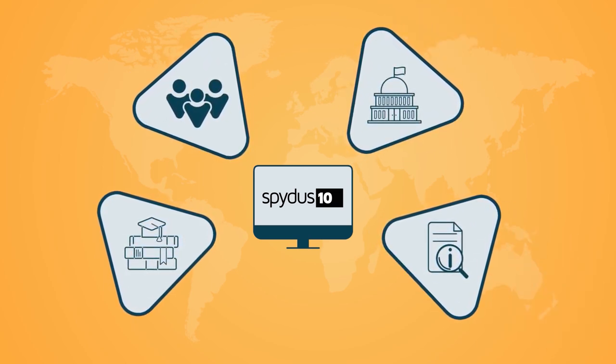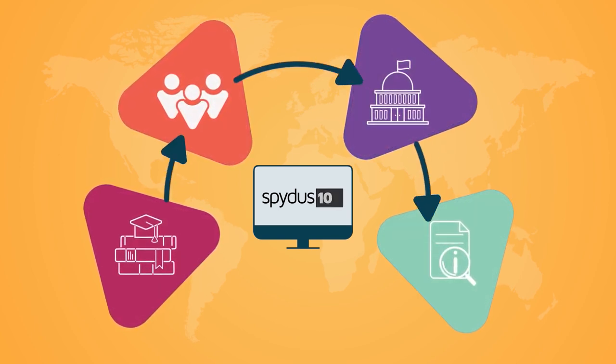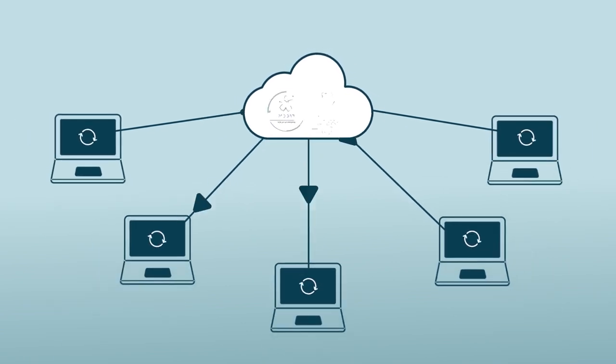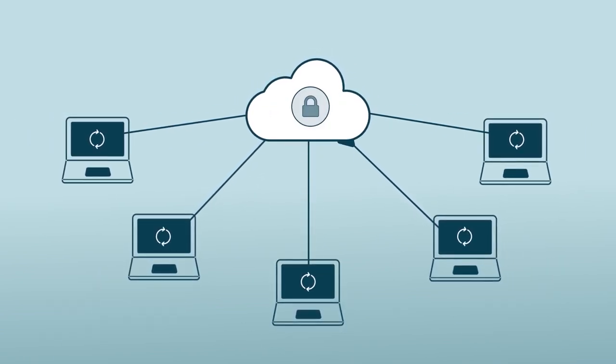Our approach to consortia is that libraries should have the option to maintain their unique identities, yet be part of a wider shared service. And with data securely hosted by Civica to international standards and with cloud-based access, your knowledge is in safe hands.